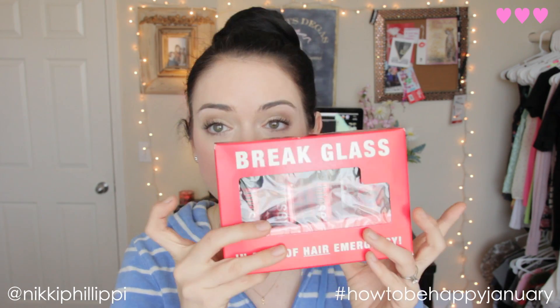Okay, so the first thing I got was from the brand Big Sexy Hair, and this is a line called Break the Glass. I obviously haven't tried any of the products in here yet because they're all packaged, but there's a Powder Play product — a volumizing and texturizing powder — a volumizing dry shampoo, a stay and spray hairspray, and a spray and play hairspray. So I'm really excited to try these products.